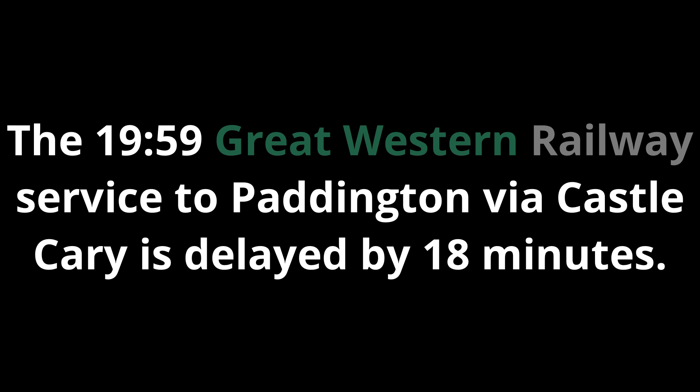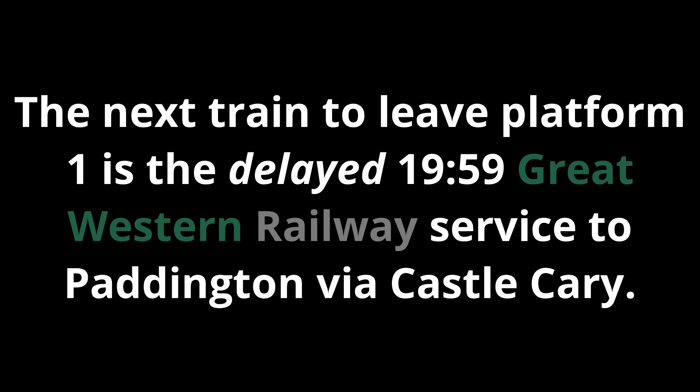The 1959 Great Western Railway service to Paddington via Castle Cary is delayed by 18 minutes. This is because of congestion. We are sorry that your journey will take longer than planned. The next train to leave Platform 1 is the delayed 1959 Great Western Railway service to Paddington via Castle Cary, calling at Castle Cary, Reading and Paddington. This train has nine carriages.